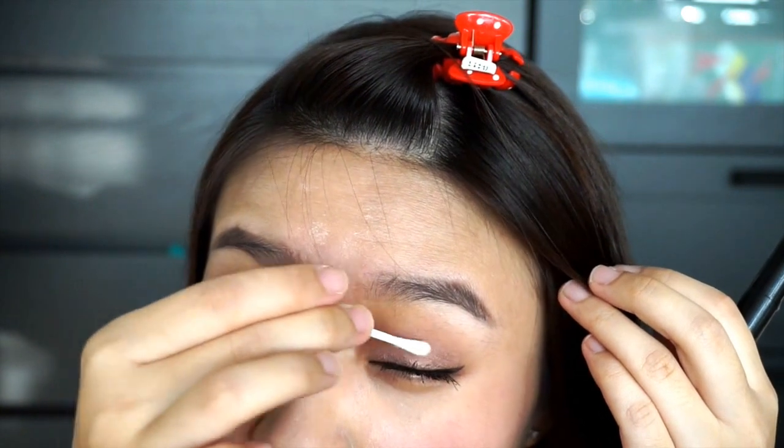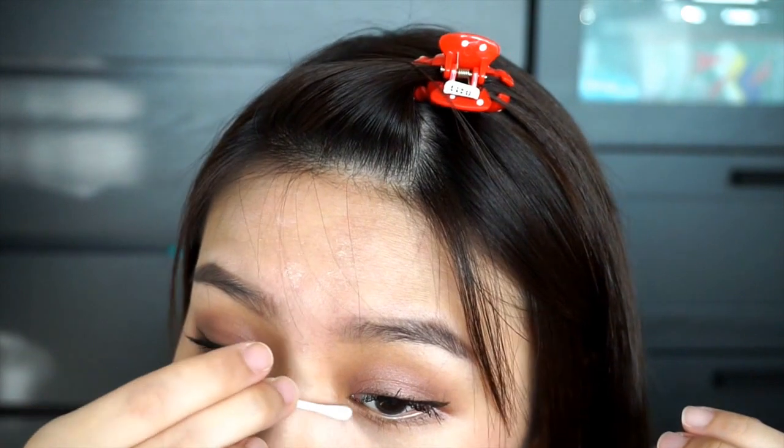I always get mascara on my eyelid or some part of my face — not a problem for me! You can see it's quite long, quite volumized and curled. Use the q-tip to gently wipe the unwanted mascara off. Usually I'm quite satisfied with my mascara at this point, but if I want a more dramatic look I'll go with the same mascara again for a second layer. After that I'll put some mascara on the lower lashes as well.